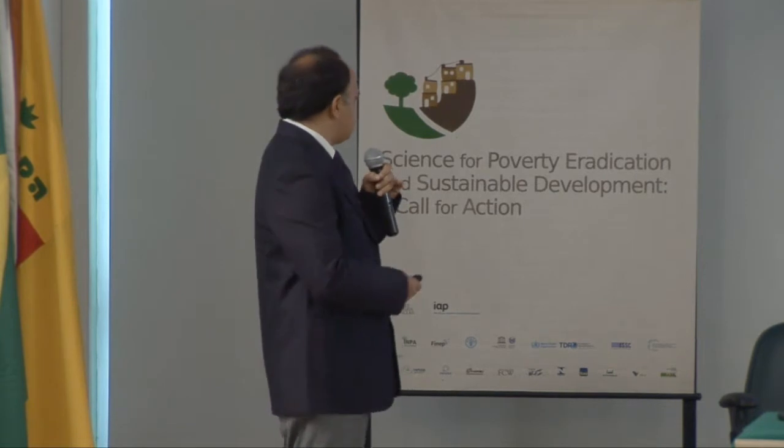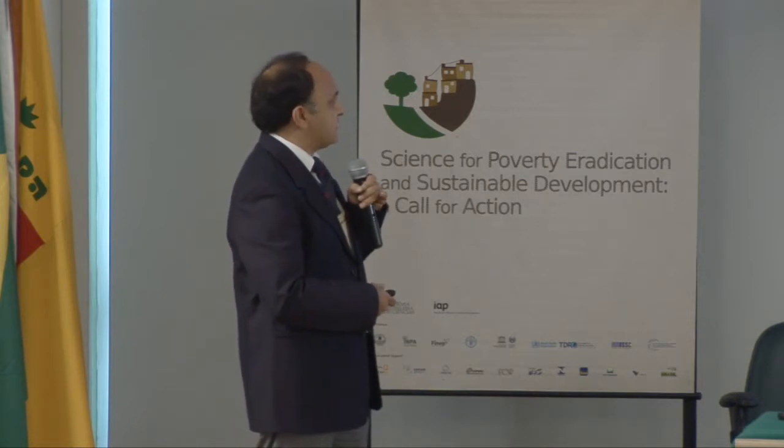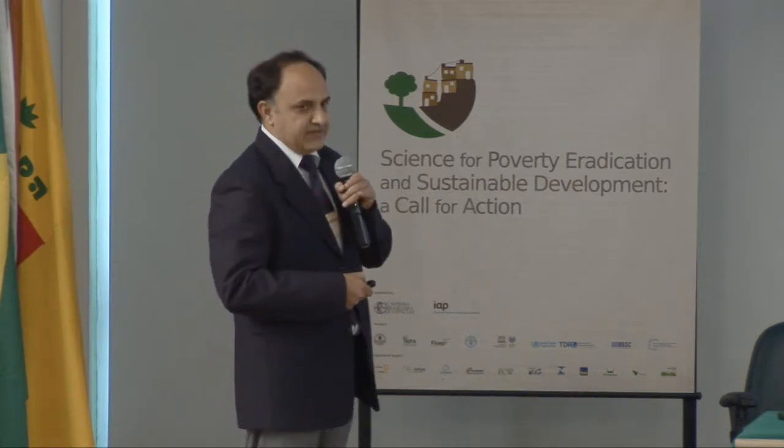Looking at the theme of this conference — science for poverty eradication and sustainable development — I have chosen the topic: Biotechnology for Sustainable Growth of Indian Agriculture and Poverty Eradication.